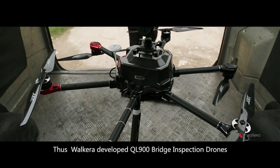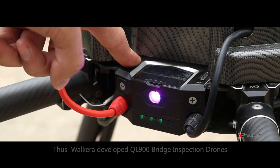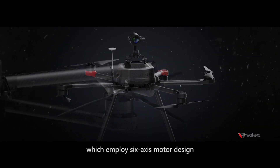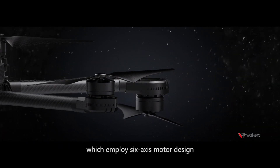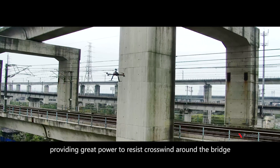Thus, Walkera developed the QL900 bridge inspection drone, which employs a six-axis motor design, providing great power to resist crosswind around the bridge.